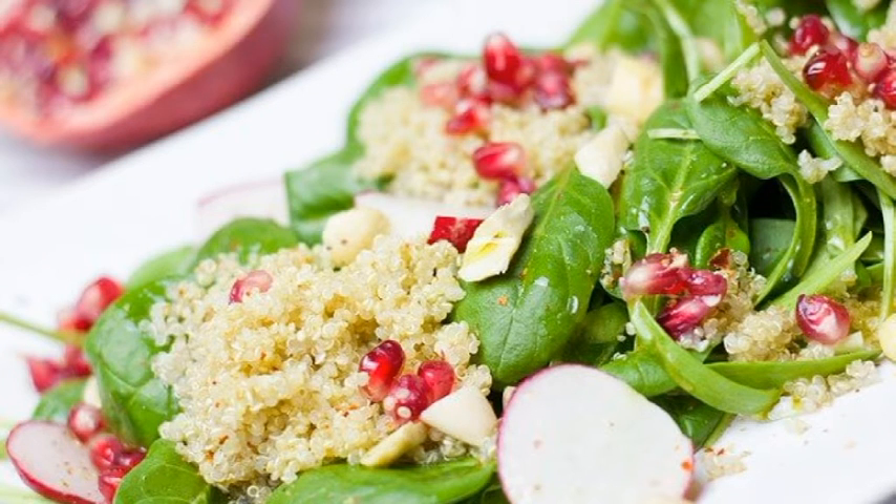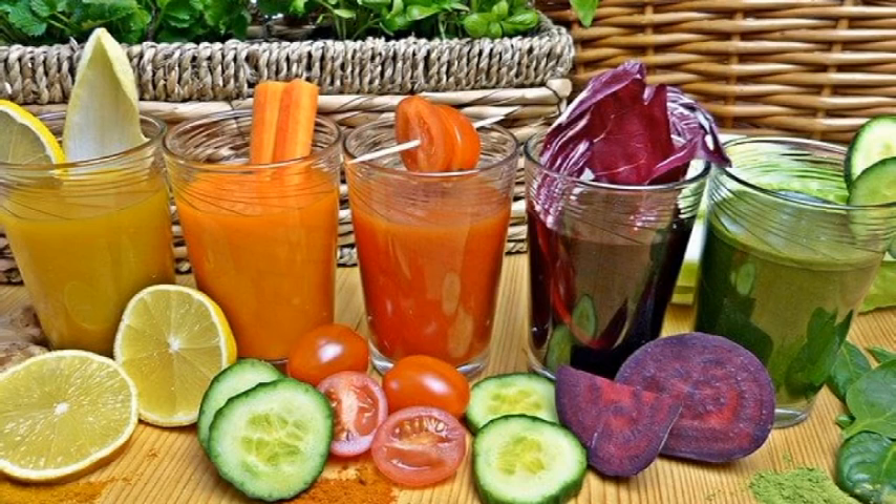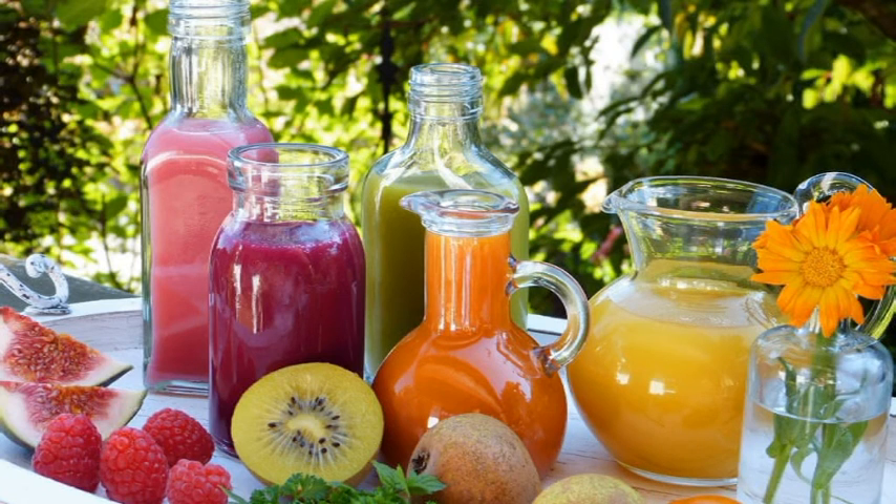They are a rich source of unsaturated fats and they maintain satiety for a long time. Vegetables and fruits increase the intake of vitamins, minerals, fiber and antioxidants. Their vitamins and minerals strengthen immunity. Because vegetables and fruits are rich in fiber, they keep the digestive system healthy and also prevent overeating.